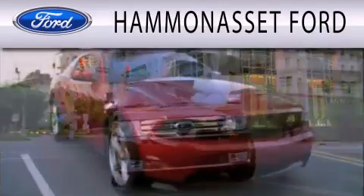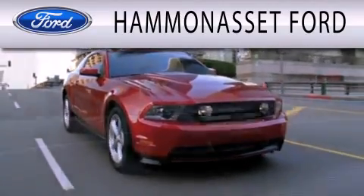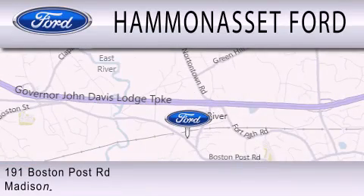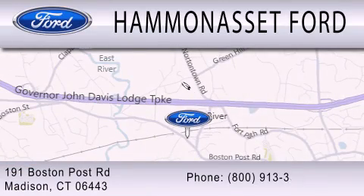Hammond Asset Ford is dedicated to doing everything possible to ensure that the experience you have selecting your next vehicle is as pleasant as possible. We are located at 191 Boston Post Road in Madison.